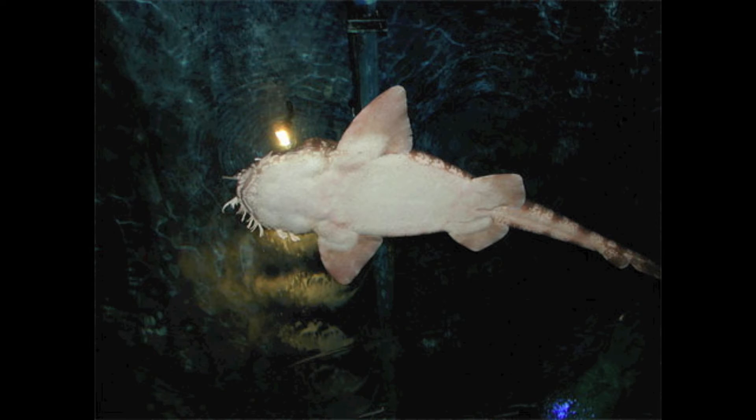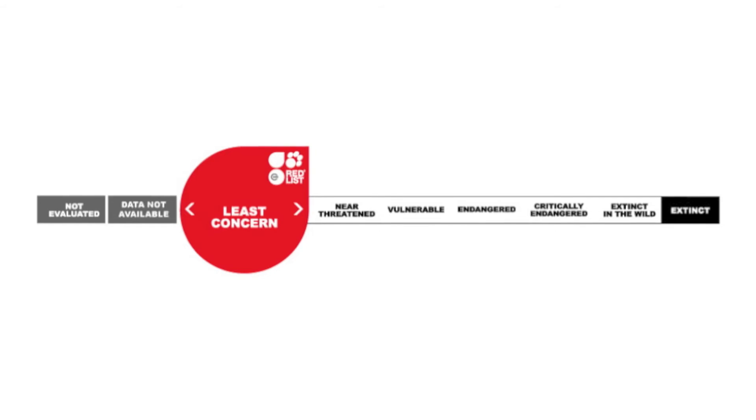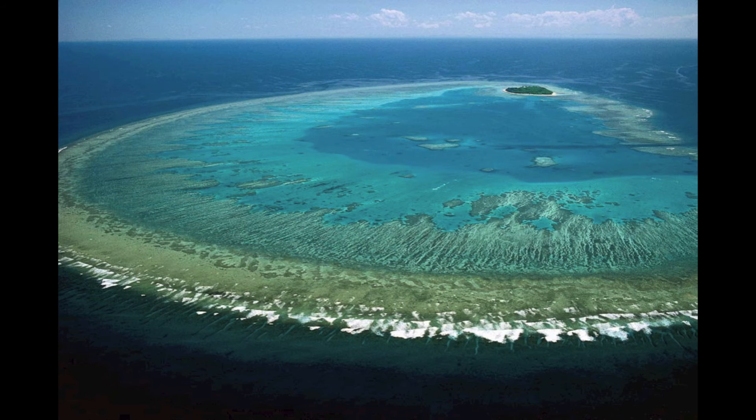In the U.S., they are often kept in aquaria due to their spectacular appearance. Currently, according to the International Union for Conservation of Nature, the tasseled wobbegong is of least concern. Luckily, a considerable portion of its habitat is protected in the Great Barrier Reef Marine Park.